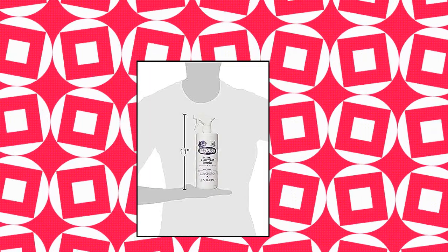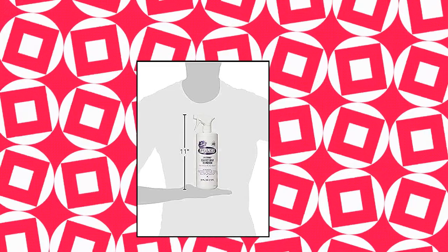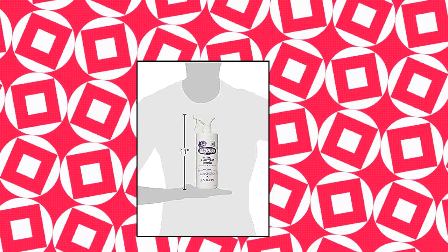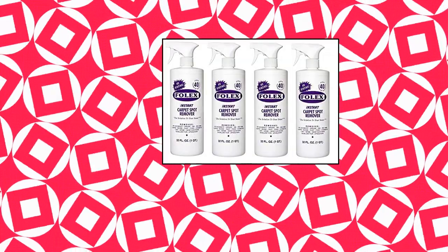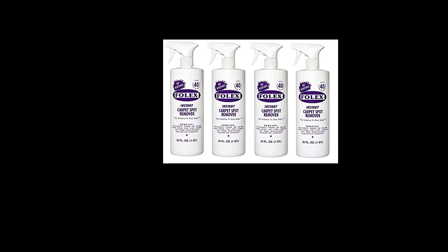Folex Instant Carpet Spot Remover removes pet accidents, grease, oil, ink, red wine, coffee, blood, rust, food, cosmetics, dirt, and grime. Water-based, non-flammable and odor-free. Solvent and petroleum-free. Safe to use around children and pets if used as directed. Made in the USA. Comes in 4 bottles.